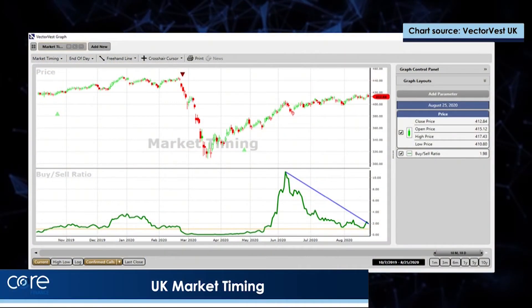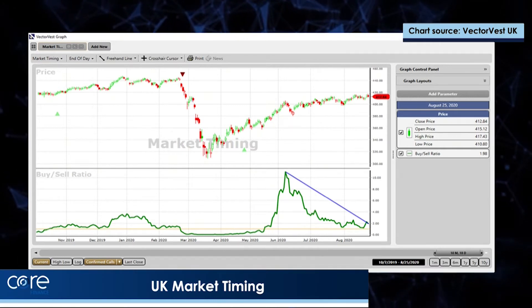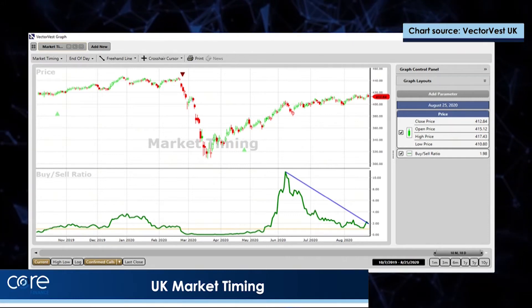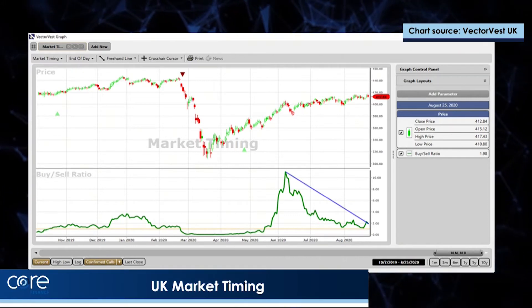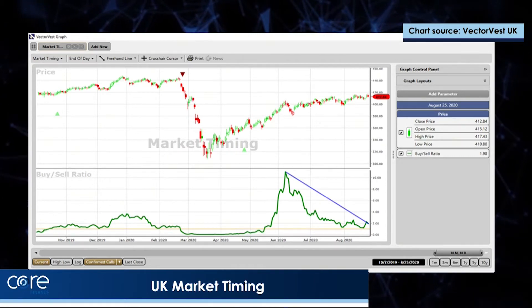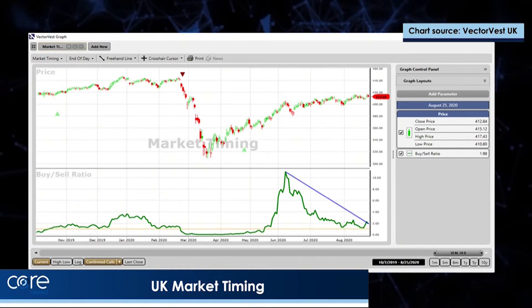To start with, the chart shows the VectorVest composite of the UK, which is an equally weighted index of all of the shares that we follow on the London stock market — 2,200 shares. Superimposed on that, I've put our longest term measure of the trend, which is called a confirmed call.